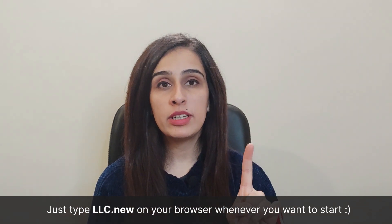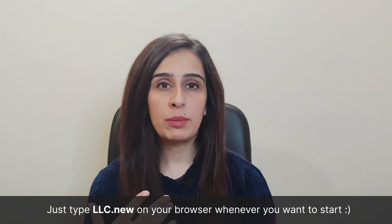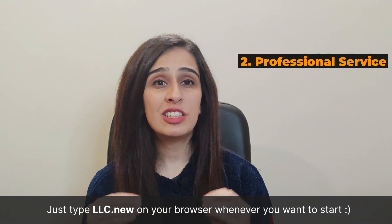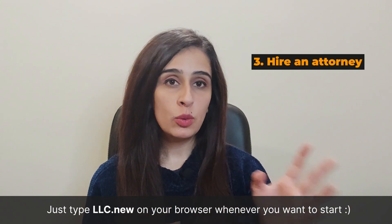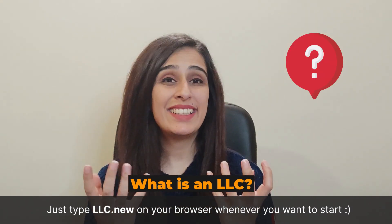You can start a Maryland LLC by three methods. Number one, you can do it yourself by filling out the online forms and sending them via mail. Number two, you can hire a professional service, which is the easiest and most secure method — we personally recommend Tailor Brands as one of the best services for this purpose. Number three, you can hire an attorney.